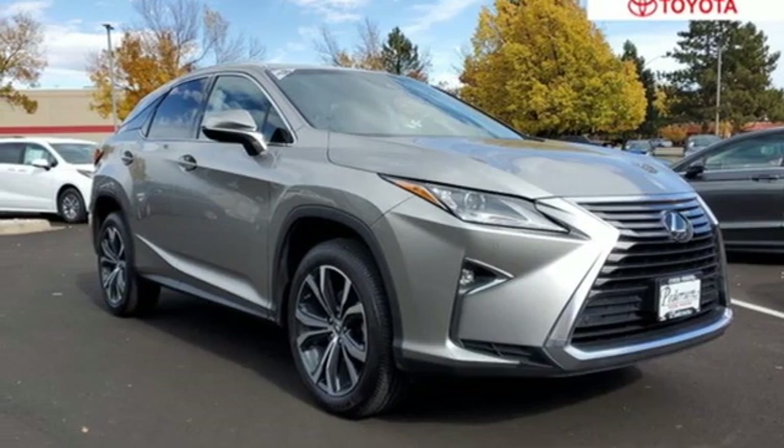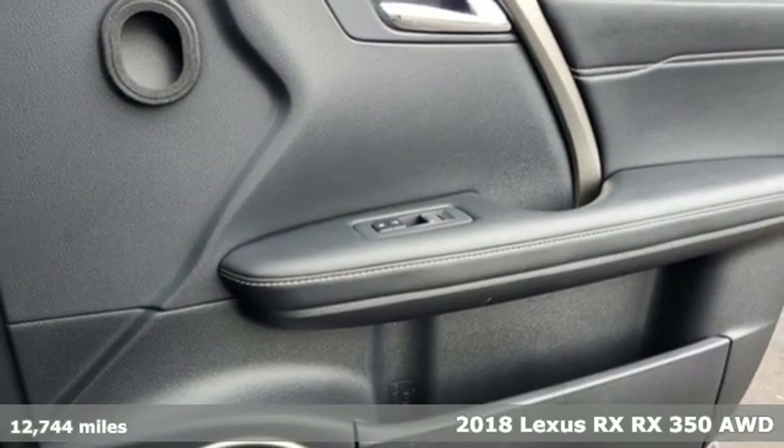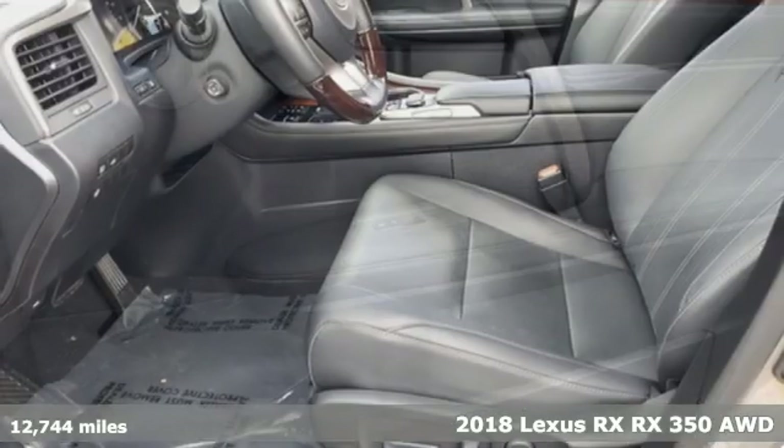Here's a 2018 Lexus RX. Luxury awaits in every Lexus. It comes with all the amenities you need.